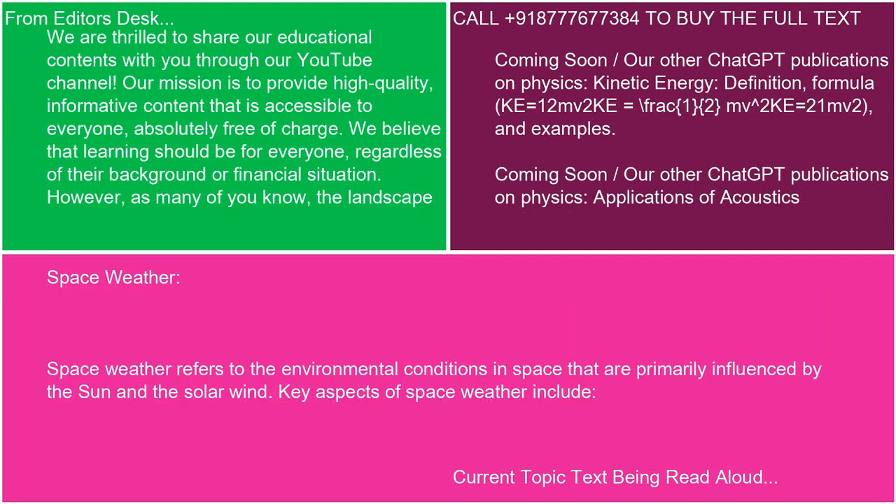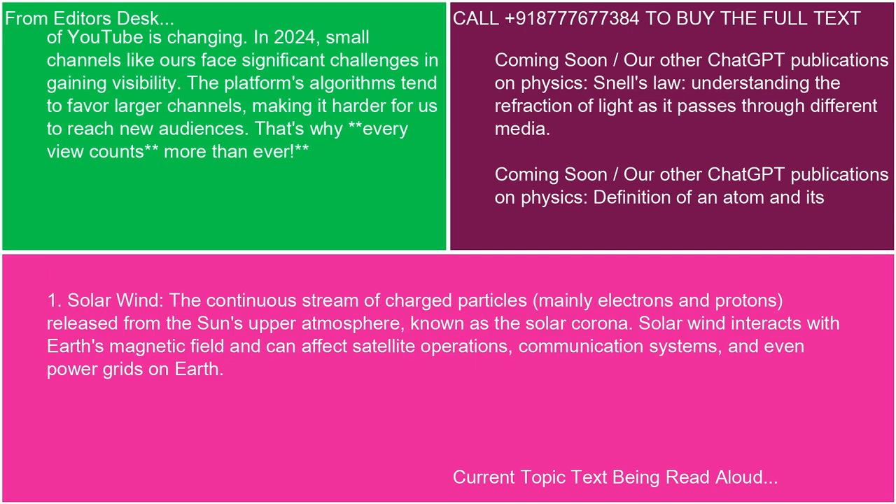4. Space Weather: Space weather refers to the environmental conditions in space that are primarily influenced by the sun and the solar wind. Key aspects include: 1. Solar wind — the continuous stream of charged particles, mainly electrons and protons, released from the sun's upper atmosphere, known as the solar corona. Solar wind interacts with Earth's magnetic field and can affect satellite operations, communication systems, and even power grids on Earth.